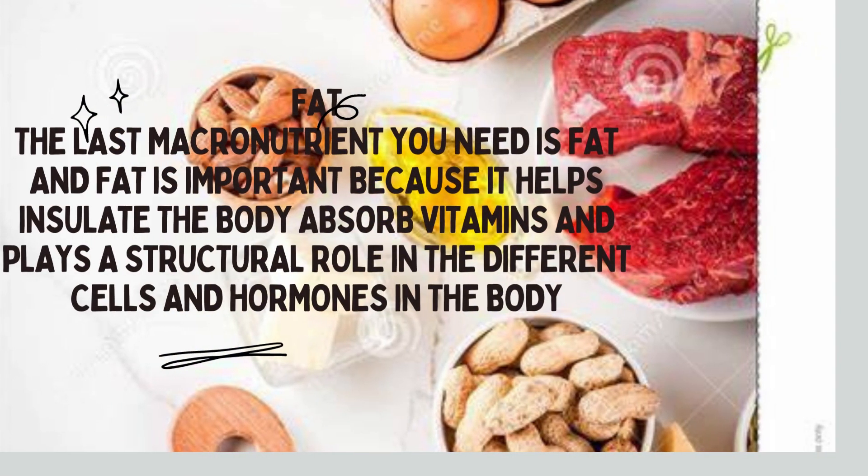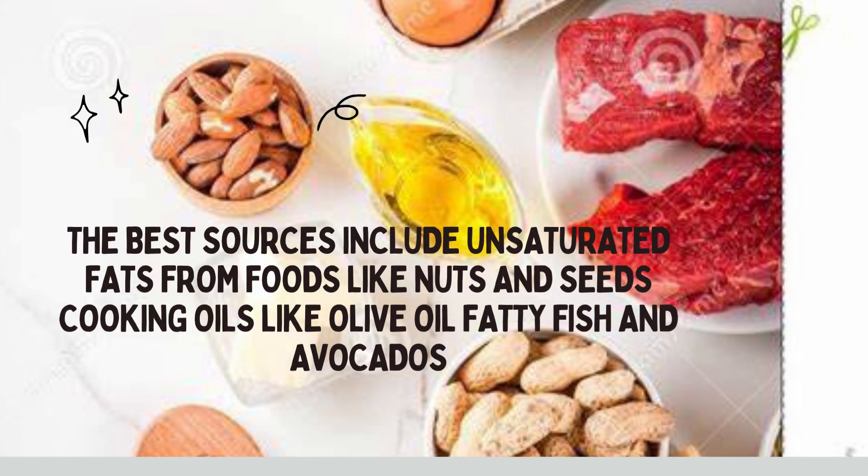The last macronutrient you need is fat. Fat is important because it helps insulate the body, absorb vitamins, and plays a structural role in the different cells and hormones in the body. The best sources include unsaturated fats from foods like nuts and seeds, cooking oils like olive oil, fatty fish, and avocados.